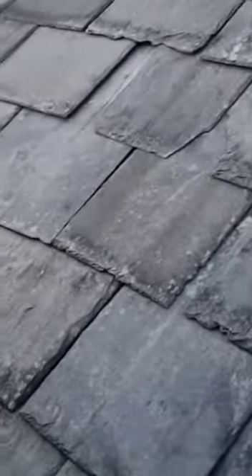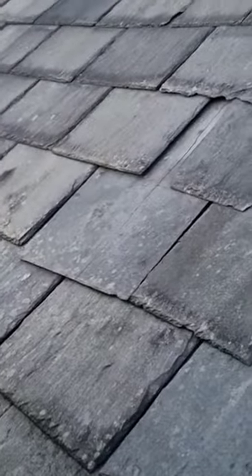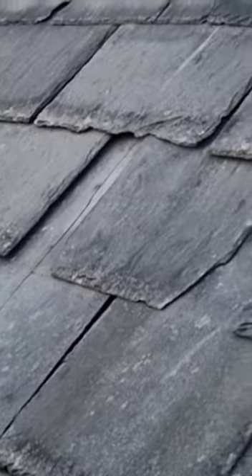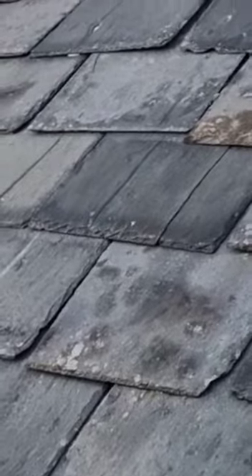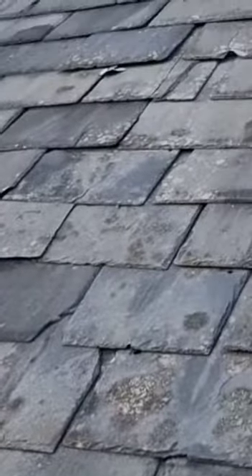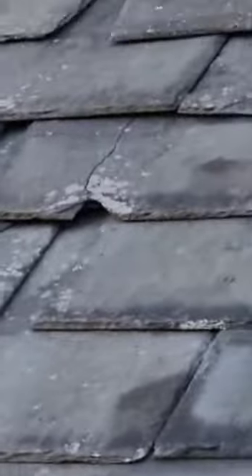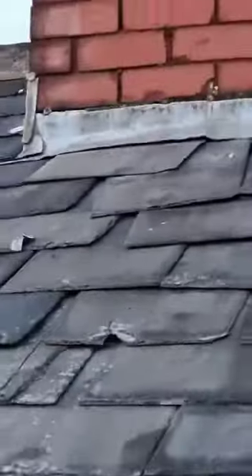Look up here — we have a cracked slate. See how that runs right up the center of it. Here again, and at the top, there's another crack on there as well.